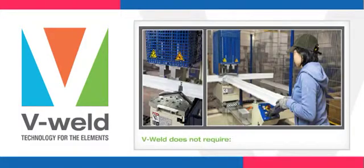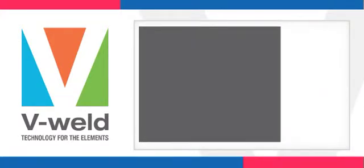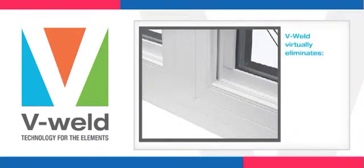V-Weld eliminates the need for gaskets or silicone because all joints are welded together in combination windows. The V-Welded mullion virtually eliminates air and water leaks.